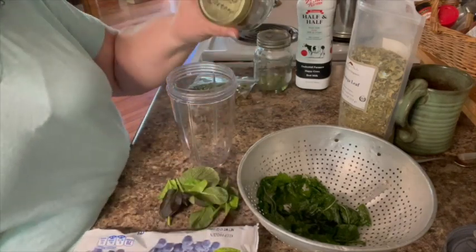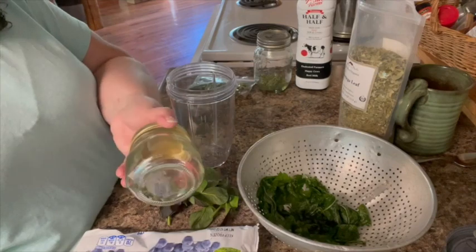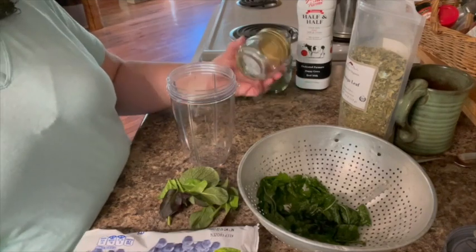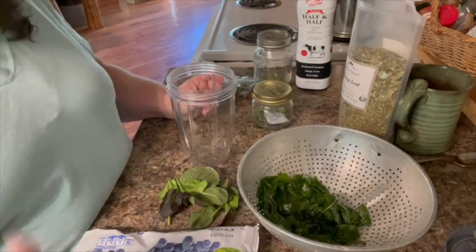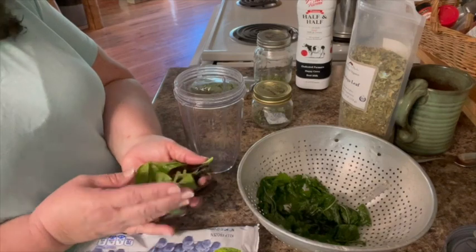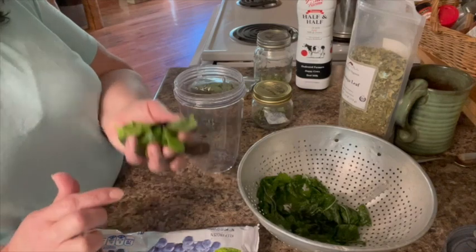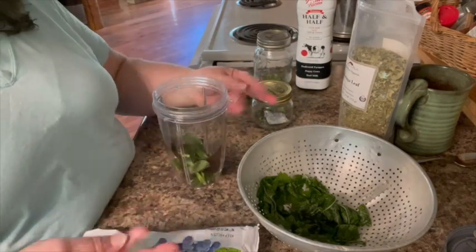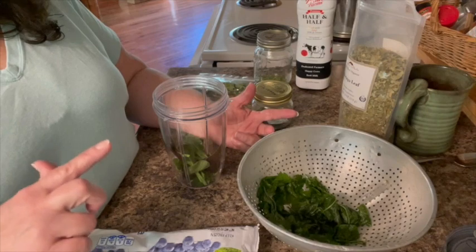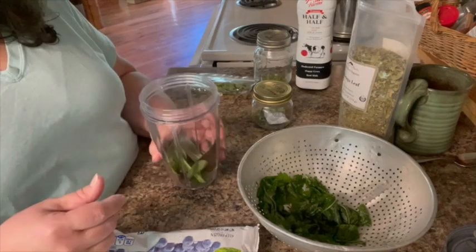This is actually some stevia that I grew. I've also used honey. First thing I'm going to do is put in some of my greens — here's some spinach and bok choy that I just pulled out of my garden this morning. I'm going to put a little bit of that in there. I like using spinach in here.